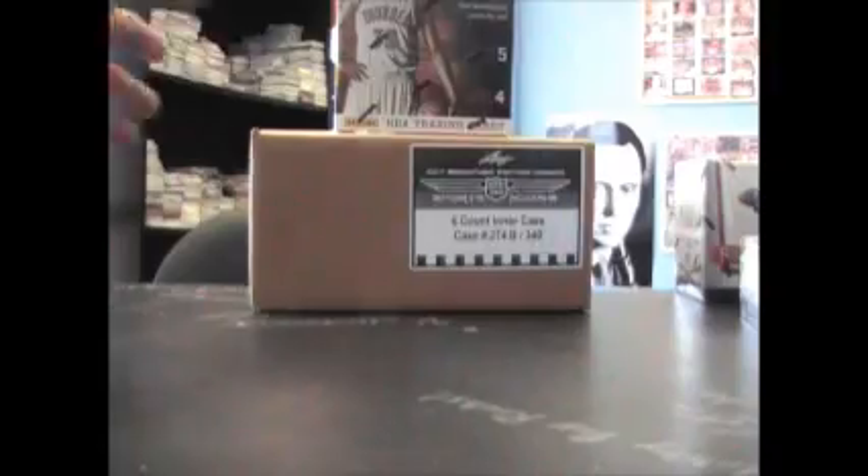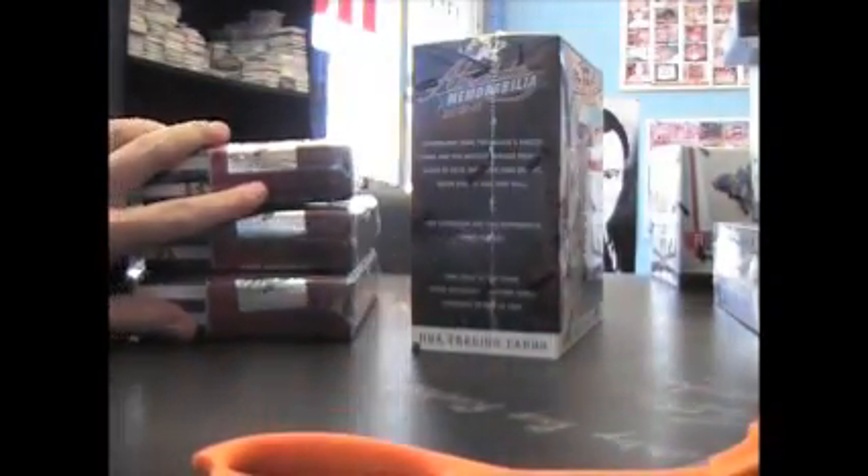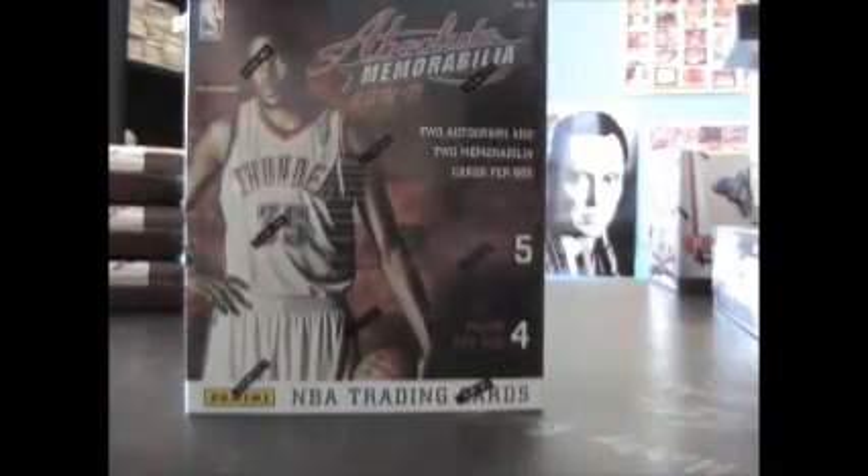Back with a box break — what's up man. I'm trying Absolute Basketball box number 14 and a case of the old Leaf Cuts. Let me show that real fast. Alright here we go, 2010-11 Absolute Basketball.